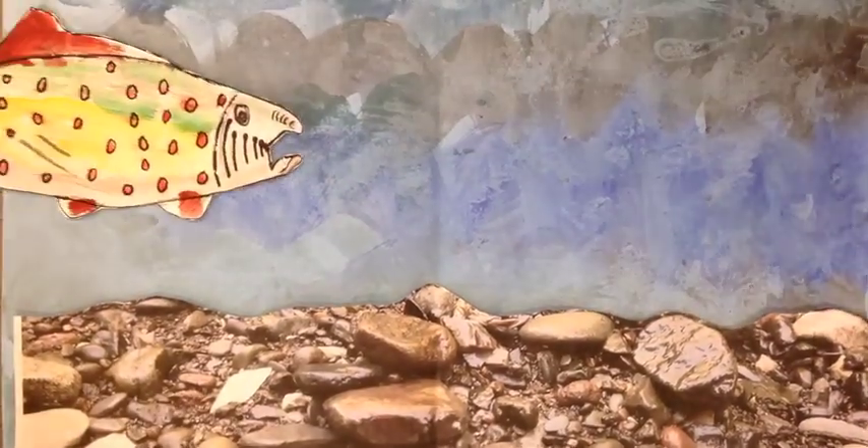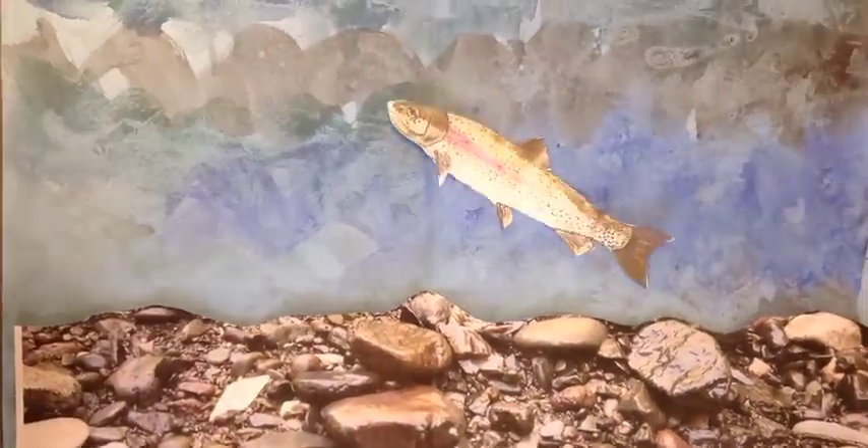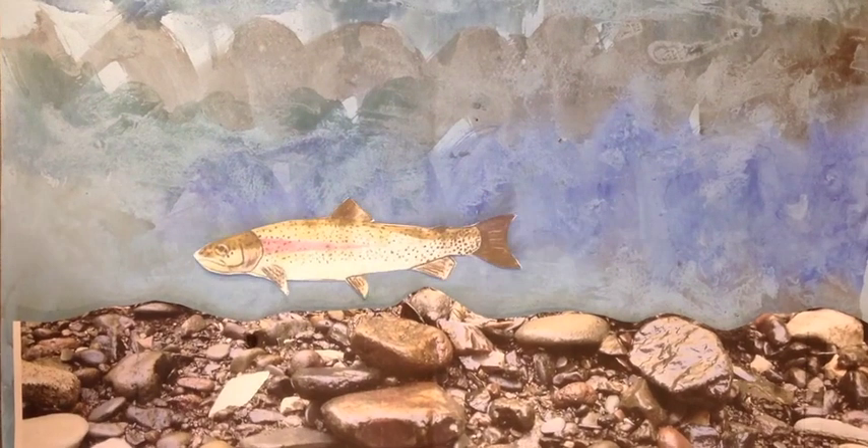The good news is that the Belfast Rivers are teeming with healthy river life. Let's keep it that way!